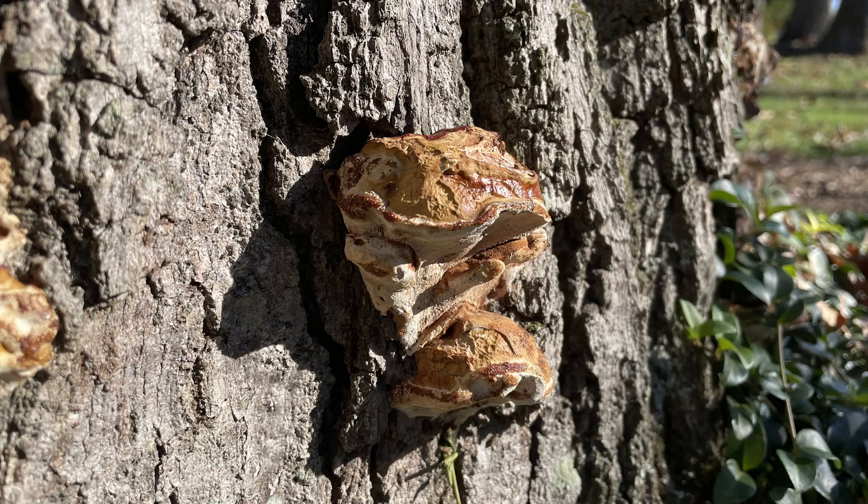Wood gets its strength and rigidity from these structural sugars, so in the landscape when we find decay fungi on trees it indicates that there's some level of decay present. So this tree has decay in it — does it need to be removed?